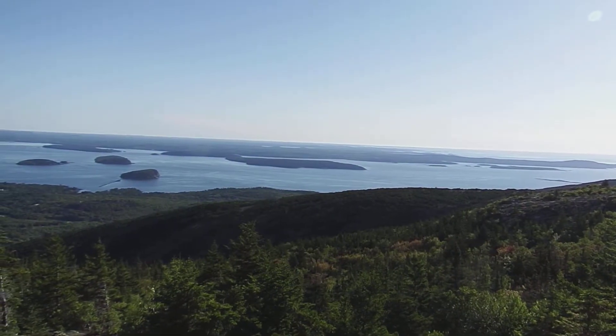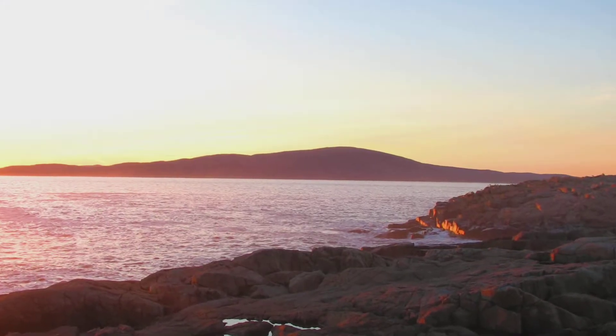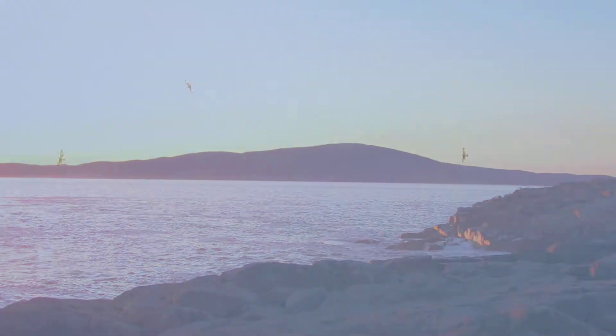This is the view from Cadillac Mountain at Acadia National Park. And this is the view the migrating hawks see. As migrating hawks stream down the coast and cross Frenchman's Bay, they know that the mountain will give them a lift southward.